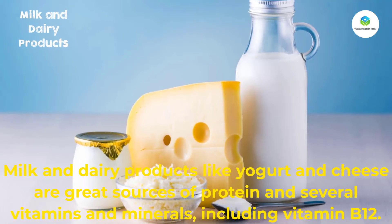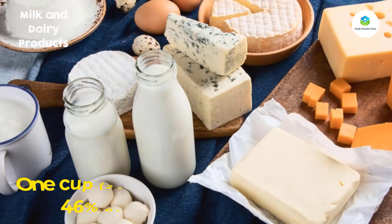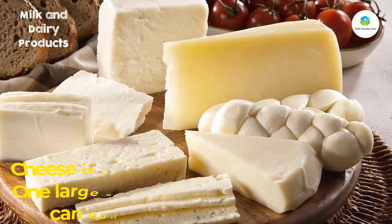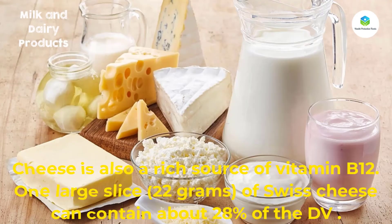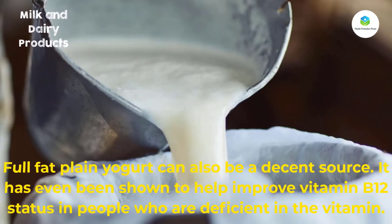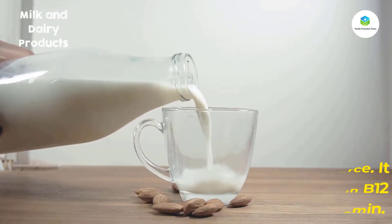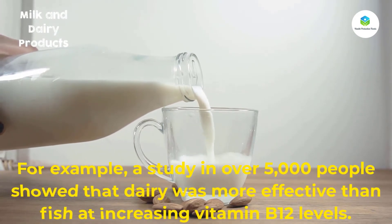One cup (240 milliliters) of whole milk supplies 46 percent of the DV for vitamin B12. Cheese is also a rich source — one large slice (22 grams) of Swiss cheese can contain about 28 percent of the DV. Full-fat plain yogurt can also be a decent source, and has even been shown to help improve vitamin B12 status in people who are deficient. A study in over 5,000 people showed that dairy was more effective than fish at increasing vitamin B12 levels.